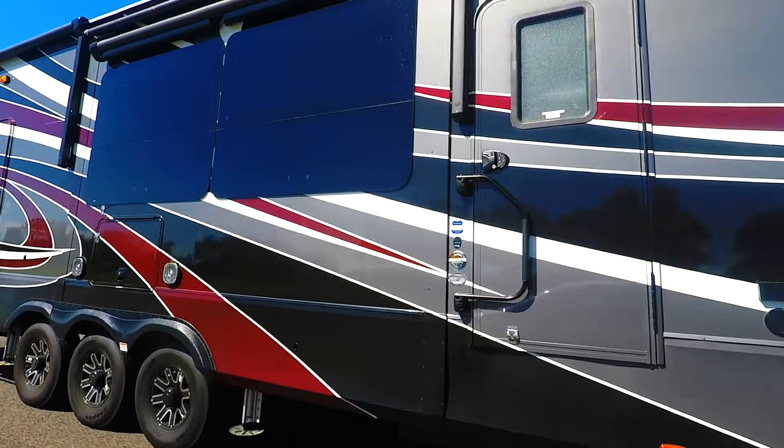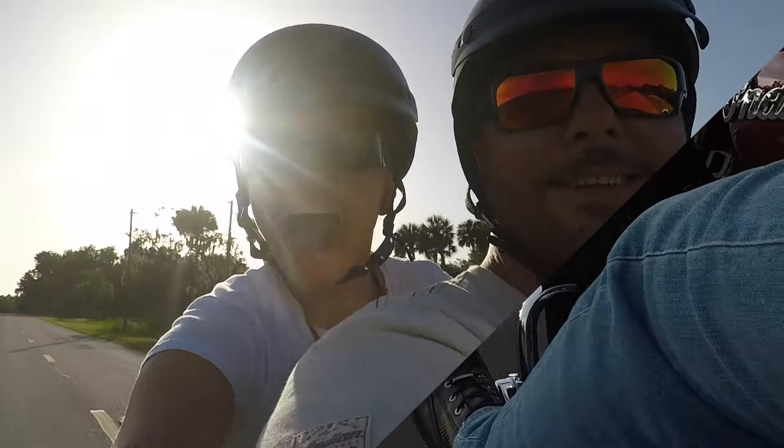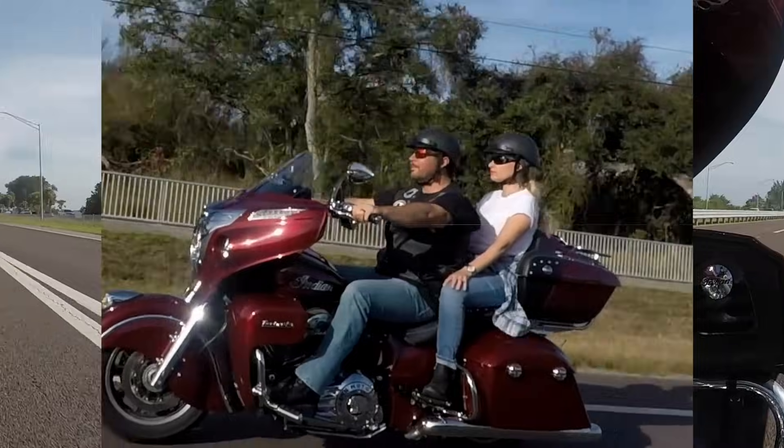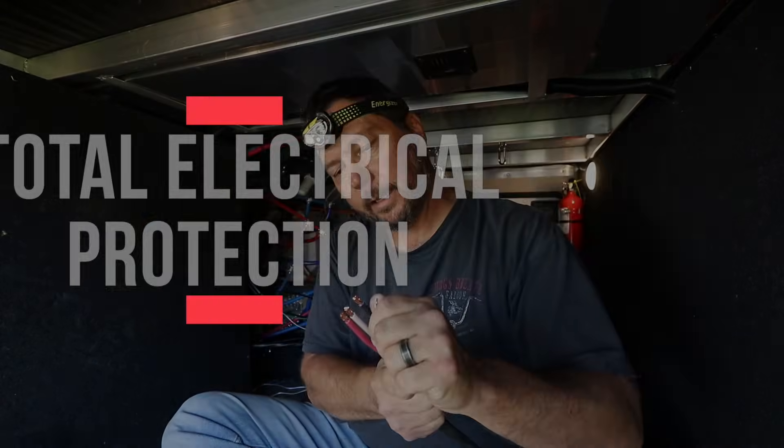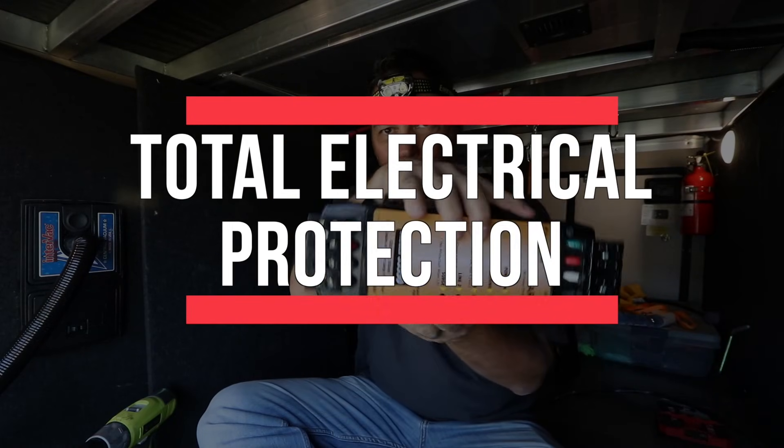Today we're going to talk about protecting your RV's electrical equipment and electrical systems — things like your ACs, computers, and TVs. We're also going to tell you how you can enter to win this unit, so stay tuned.